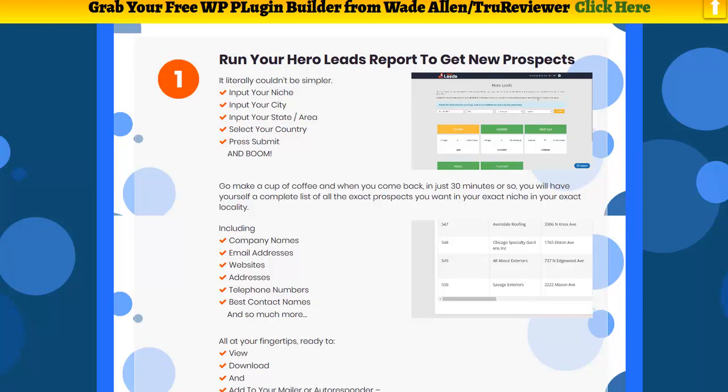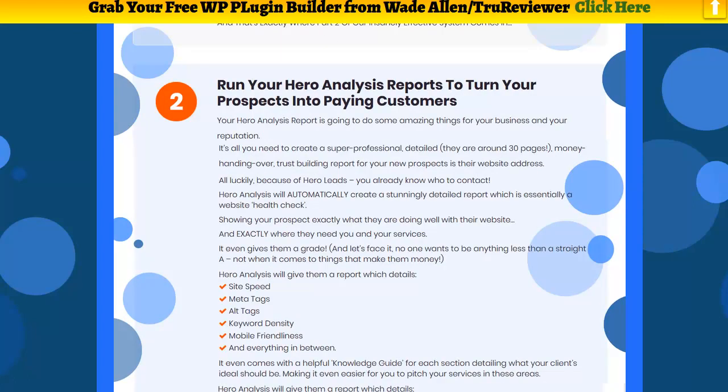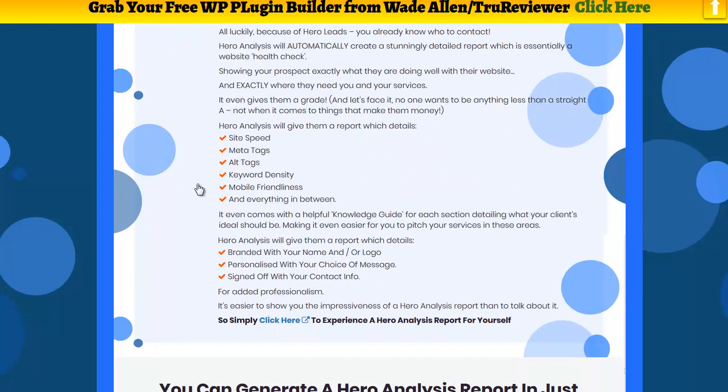This is some of the information you get back: the company name, email address, website address, phone numbers, and the best contact information. Then it does an analysis and creates what they've labeled the Hero Report. It does a complete analysis on everything from site speed, meta tags, alt tags, keyword density, mobile friendliness, and a lot of other things — 30 pages worth. It also gives you the ability to brand it with your logo or your name, control personalized messages, and sign off with your contact info so prospects can reach back out to you.